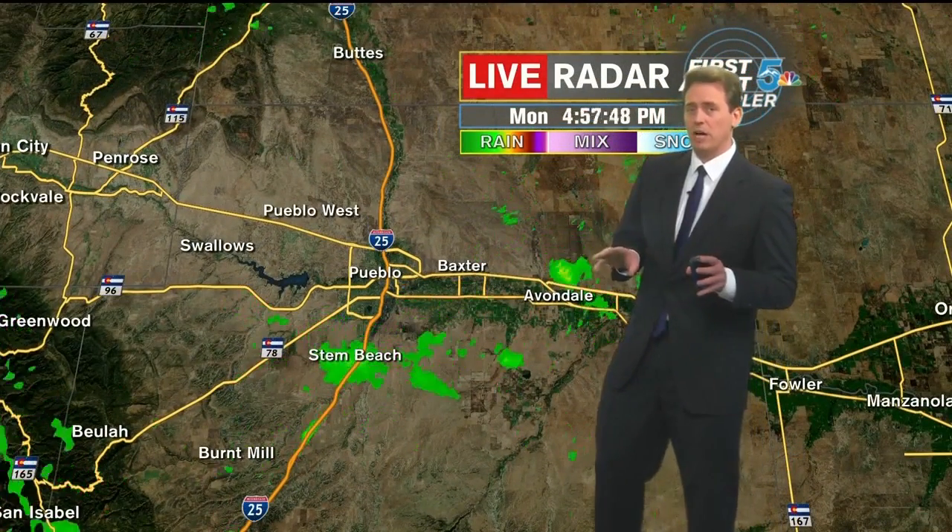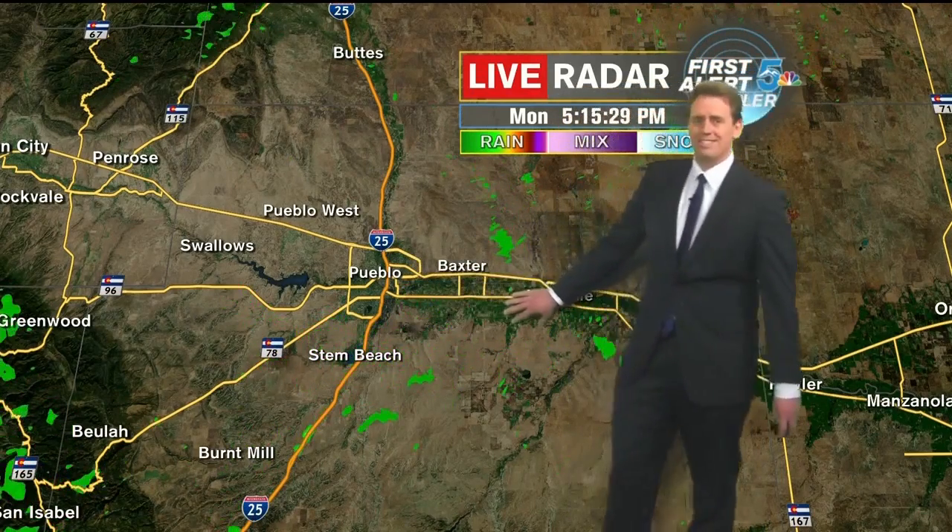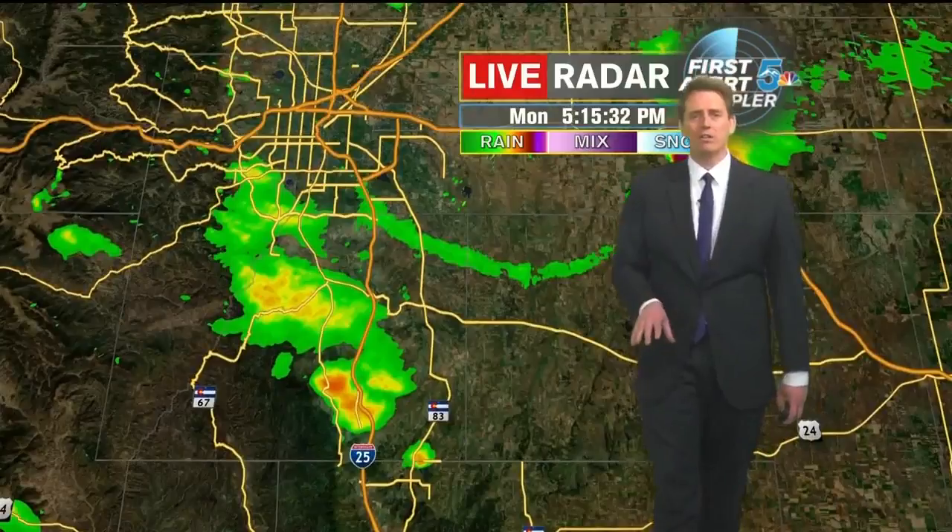Colorado City, you guys are seeing some rain showers just to the south and west of you. Pueblo, you guys had a couple light rain showers move through from a quick band that actually started in Cripple Creek, but those have really since dispersed because we're just so dry here at the surface.